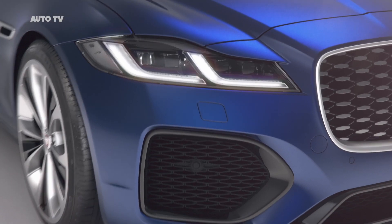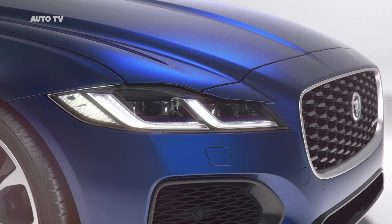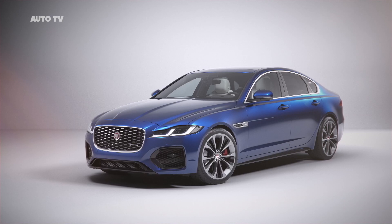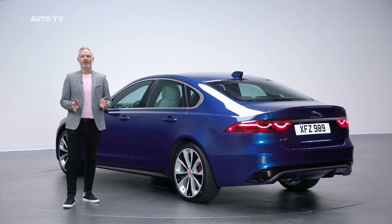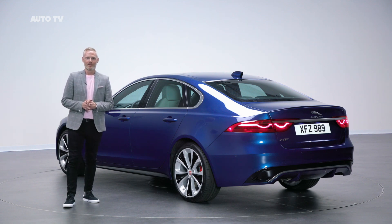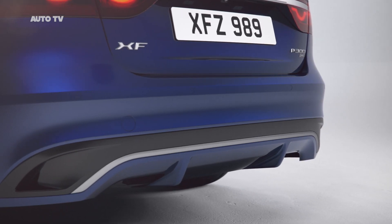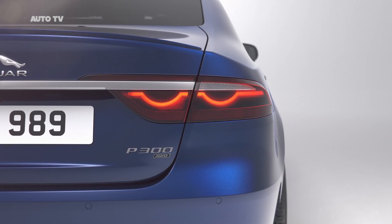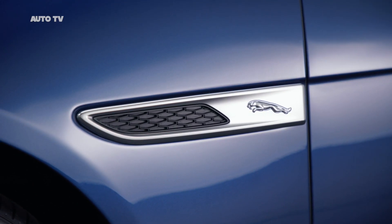The lighting tech is also new for XF, with pixel LED available for the first time. XF's all-LED lights feature a distinctive double-J DRL signature — another visual cue which connects this car with the F-Pace. At the rear we have a new rear bumper design with a wide noble chrome insert which really accentuates the stance of the car on the road. We've darkened the rear lights for further visual sophistication, and in the detailing we now incorporate the Jaguar Leaper on the side vents.